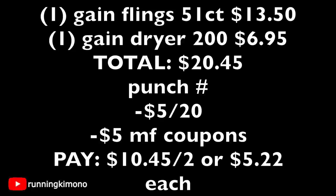Adding those two numbers together, you have a total of $20.45. Typically what I do is after the cashier scans my last item — the box of dryer sheets — I make an announcement: 'Hey, can I punch in my phone number real quick?' I punch in my phone number, the $5 off of $20 general coupon comes off along with $5 of digitals: the $3 for the flings and the $2 for the dryer sheets. The new price is $10.45 for the two items, or $5.22 each.